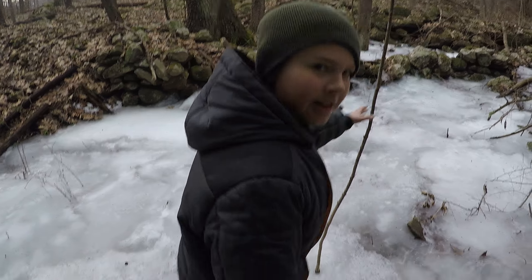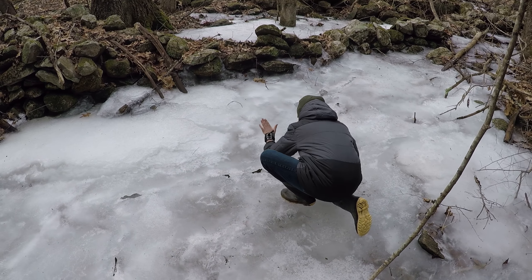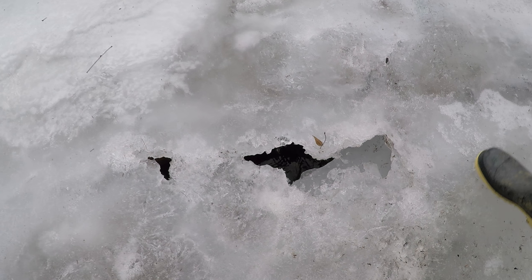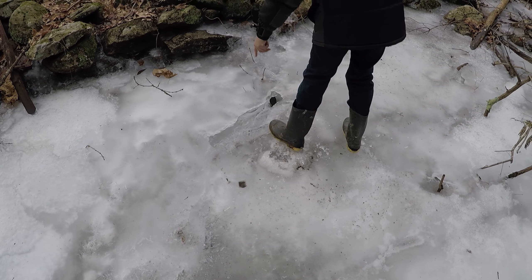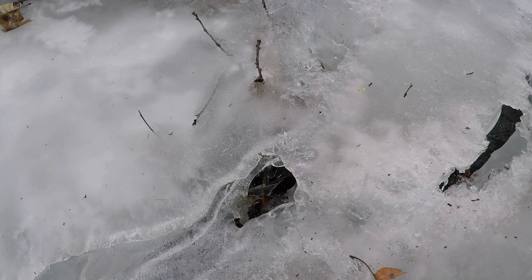Did you bring a rope in case we fall in? Let's check here — see if I can bang a hole through it. It sounds cool because of the hollowness. It's kind of cool artwork, I guess. Wow, that's actually really thick. See how thick that is in there? That's thick.